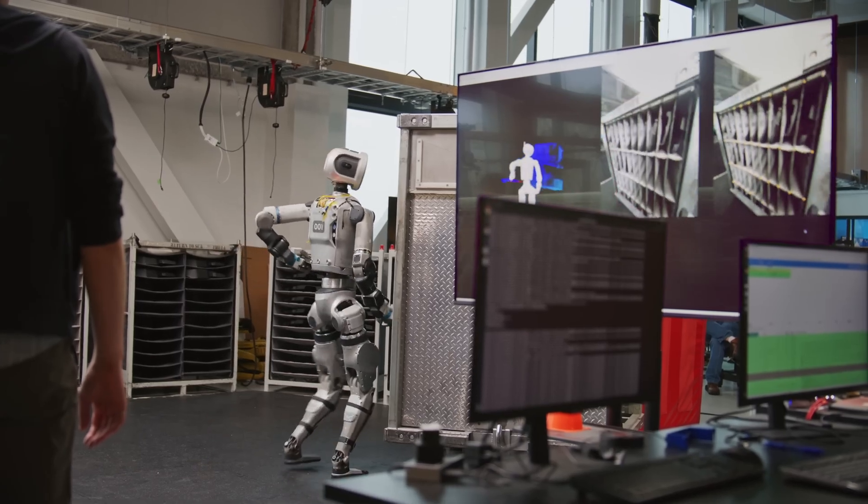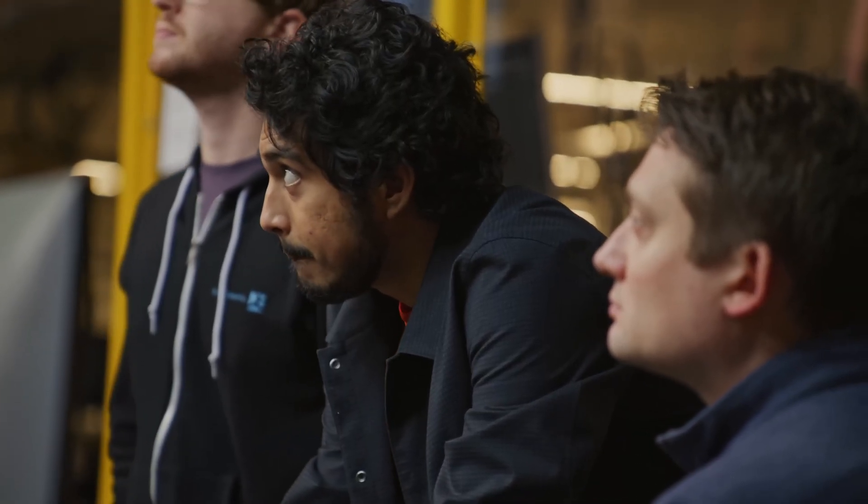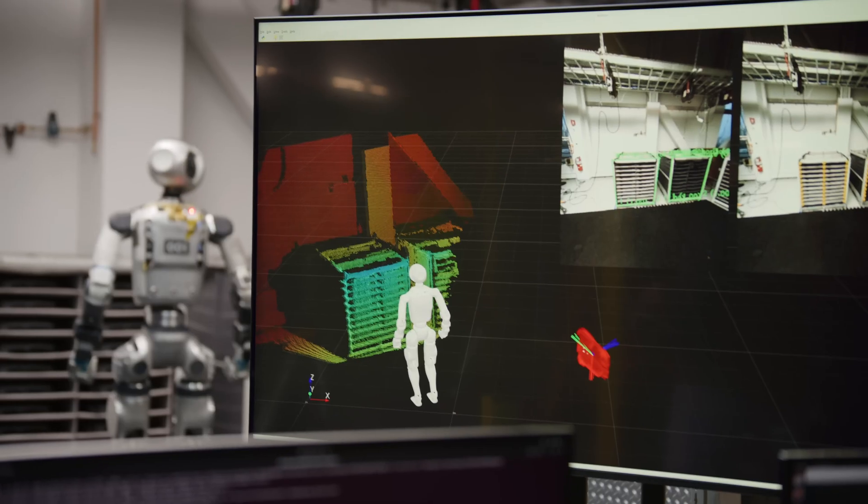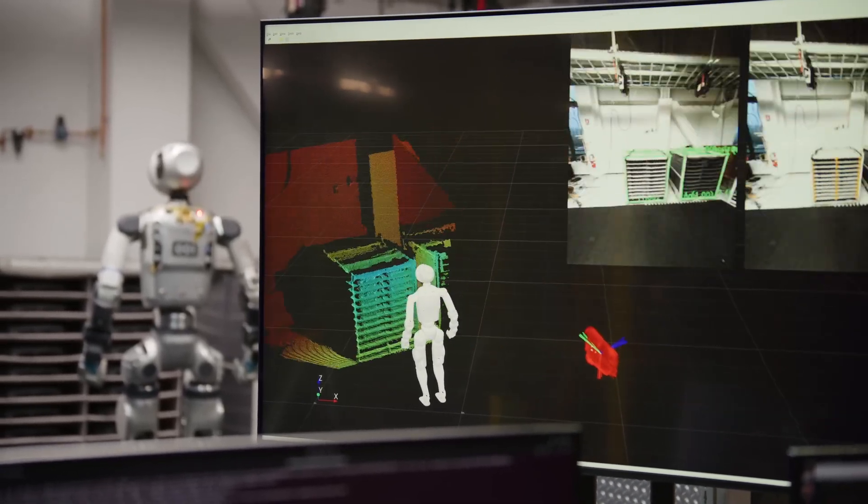This video introduces the humanoid robot Atlas with super impressive movements — from walking, running, and jumping to crawling — all developed by reinforcement learning, RL, technology. Let me describe each moment so you can visualize.